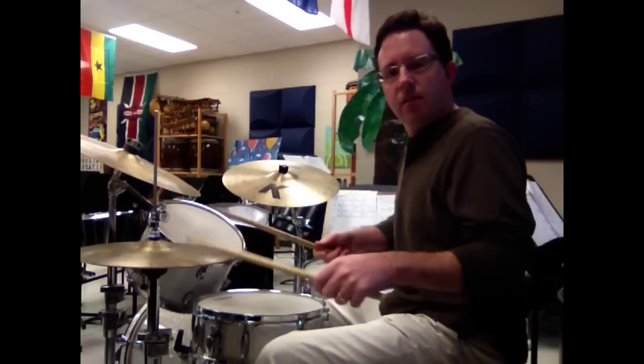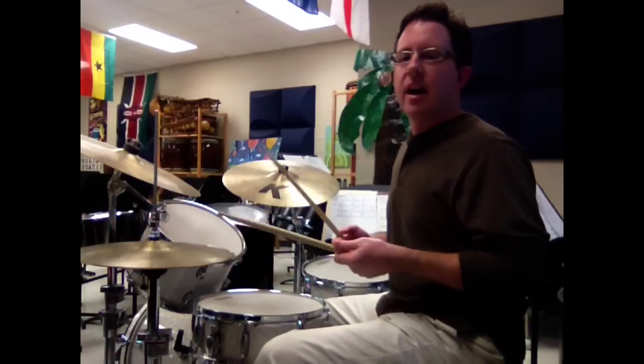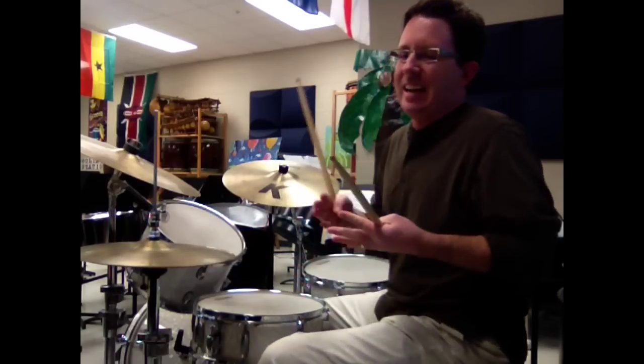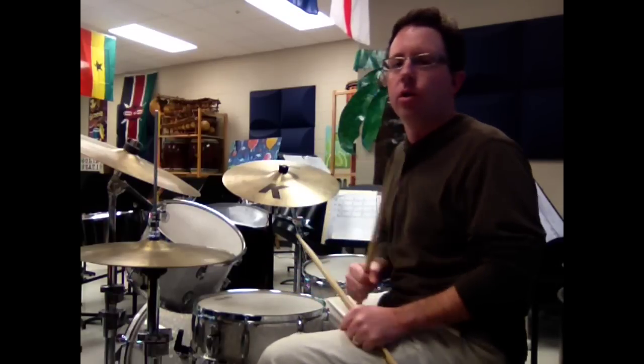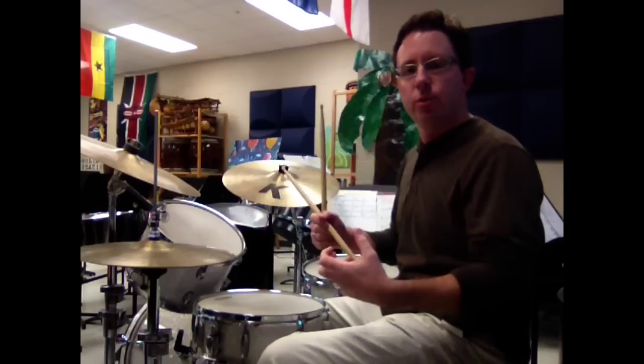Ready, and — it's not that kind of hoedown country shuffle. Totally different feel. It doesn't lay back in the pocket, and it doesn't have that smooth feel to it.